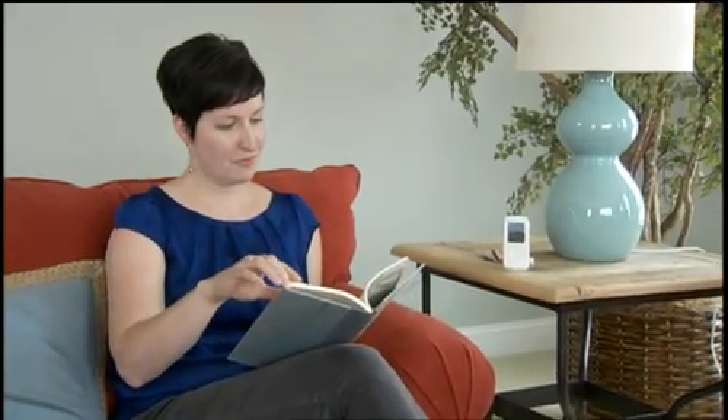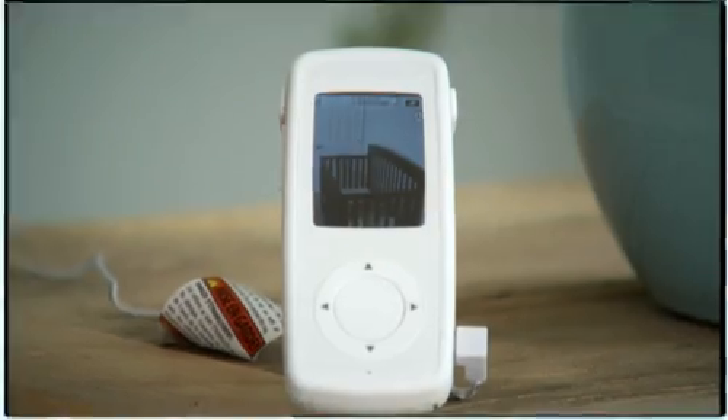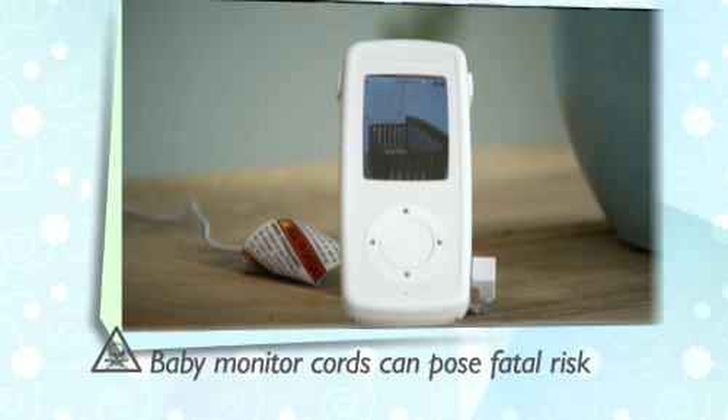With today's baby monitors, you don't have to wonder. Baby monitors can provide you with an additional set of eyes and ears while your baby sleeps. However, the baby monitor cord can pose a fatal risk to your child. Babies and toddlers can strangle in baby monitor cords.